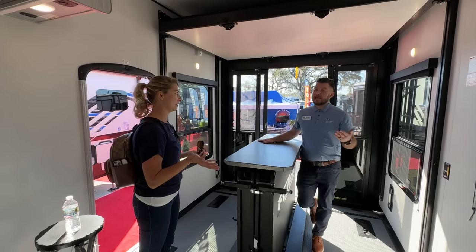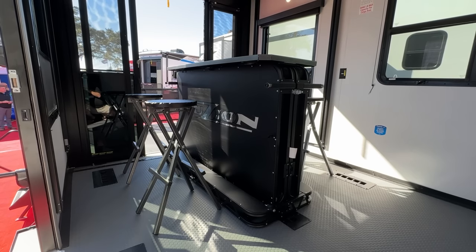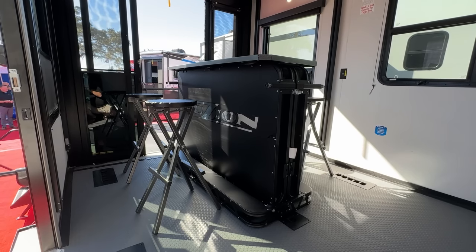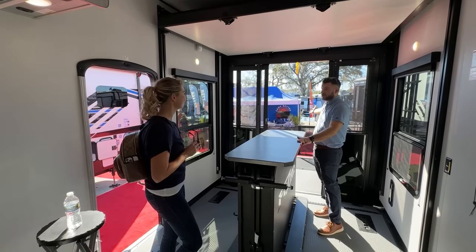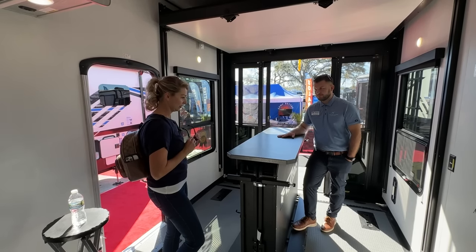You have to have things that are multifunctional in this lifestyle. You can utilize it as a workstation, as a little bar, wheel it out and use it as a cook spot — whatever you think of, you can utilize it for anything you want.